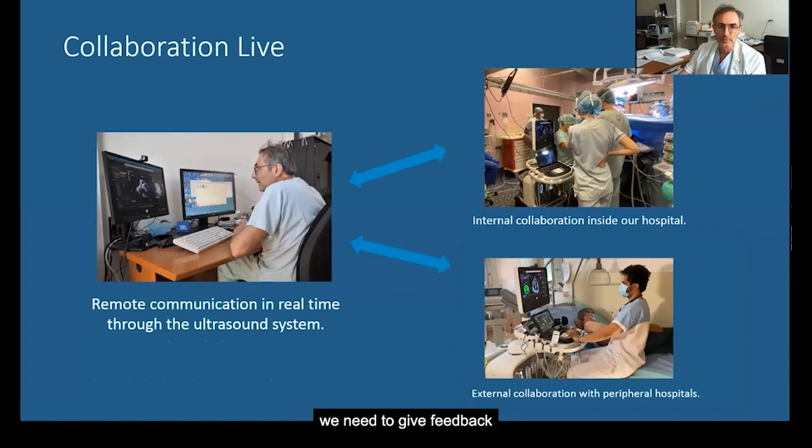In our daily practice, we often need to give feedback about some exams. Our colleagues can ask for feedback during the exam or after, but in this case the patient is no more available if we need to perform our acquisition, so we will have to redo the exam.